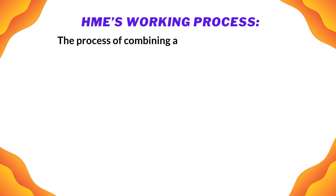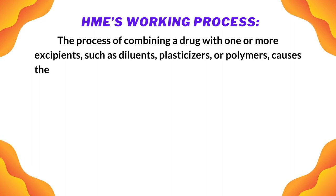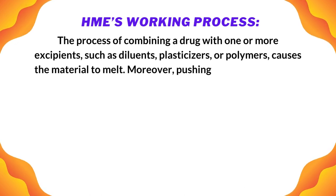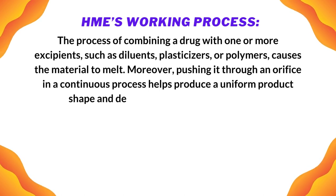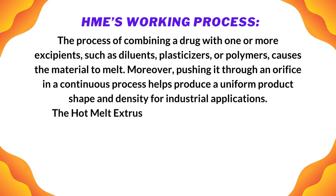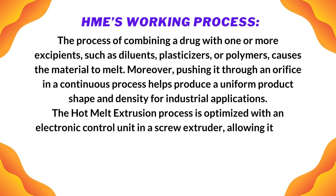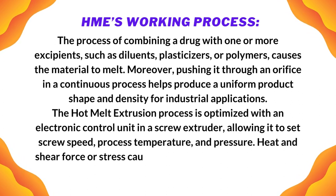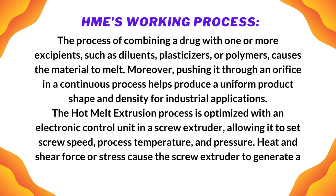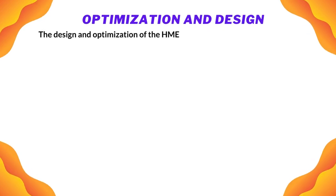The HME working process involves combining a drug with one or more excipients such as diluents, plasticizers, or polymers, causing the material to melt, and pushing it through an orifice in a continuous process to produce a uniform product shape and density. For industrial applications, the hot melt extrusion process is optimized with an electronic control unit in a screw extruder, allowing it to set screw speed, process temperature, and pressure. Heat and shear force or stress cause the screw extruder to generate a homogeneous blend that impacts the final product characteristics.